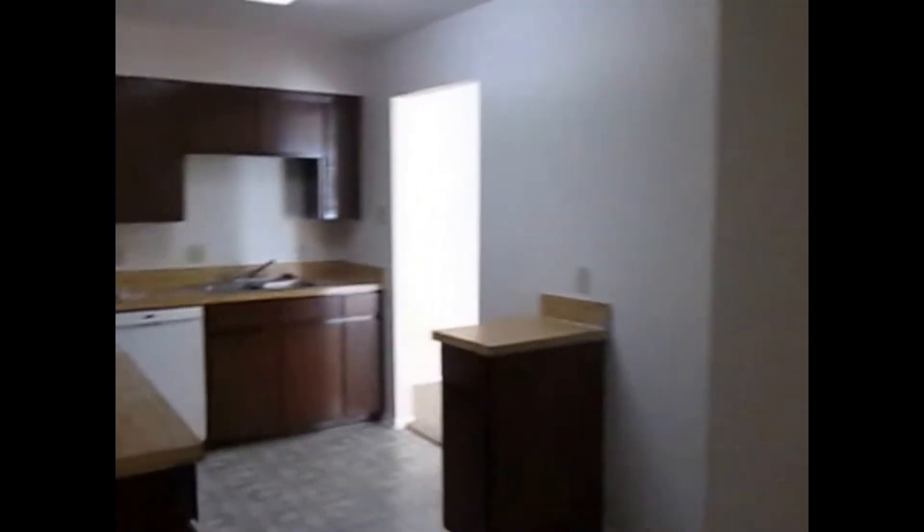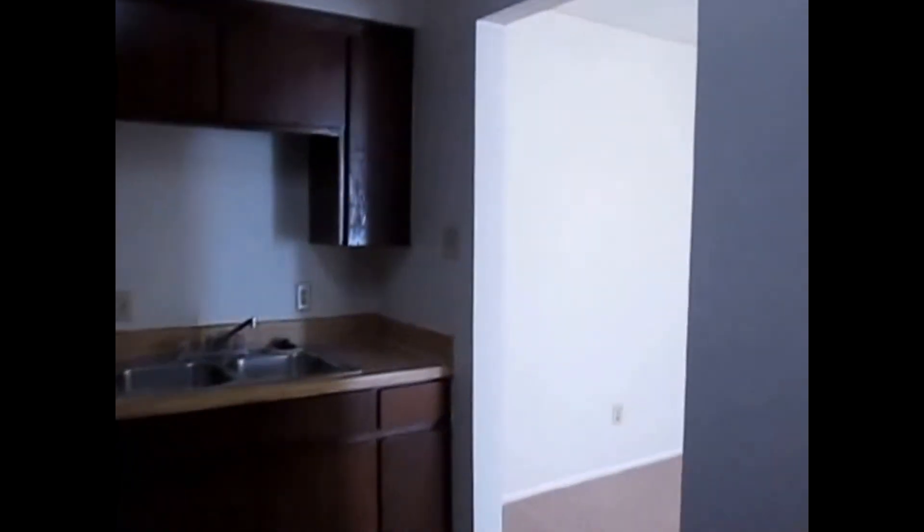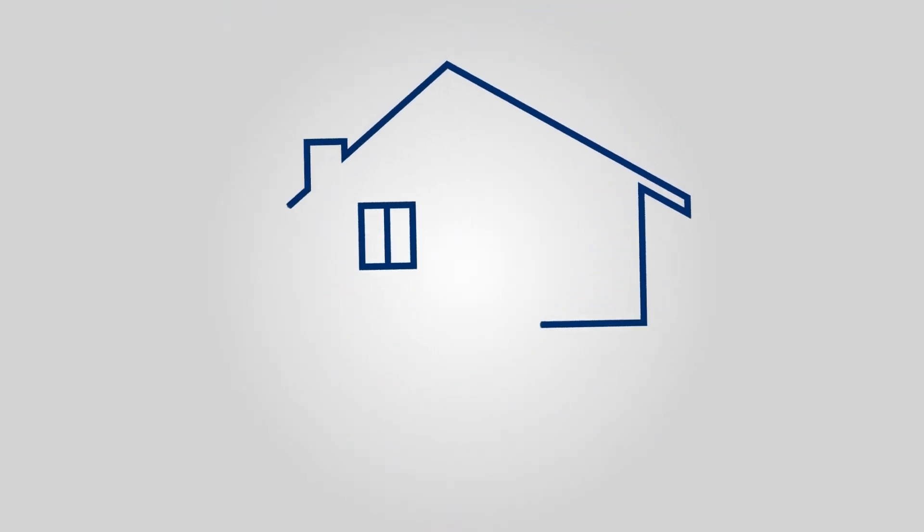This is Millie with Specialized Property Management at the property 4321 Segura South Court in Fort Worth. If you like this property, you can apply online at SpecializedRPM.com. Thank you and have a great day.